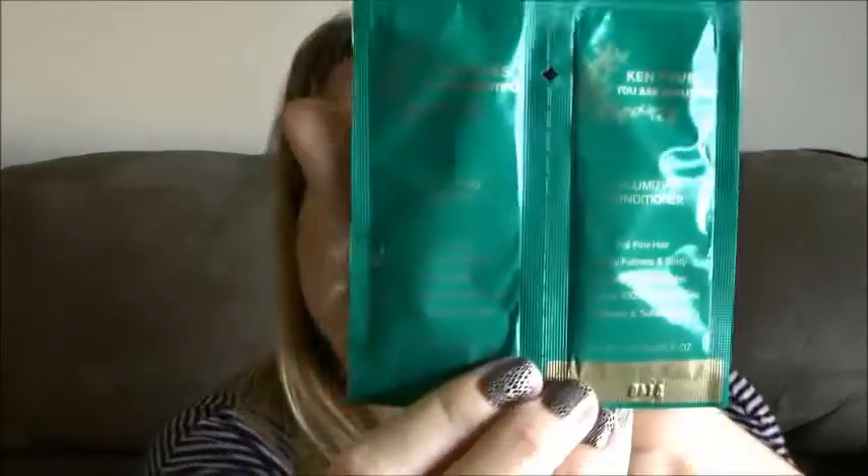Signature box, always the same — it always comes with the same signature card and same white tissue. I already know what's in here because I couldn't help myself, I just had to check. First thing in here is a foil pack. It's the Ken Pavese — I believe it's Pavese — 'You Are Beautiful' shampoo and conditioner. I've never heard of this brand, so I'm actually looking forward to trying it to see if I like it.